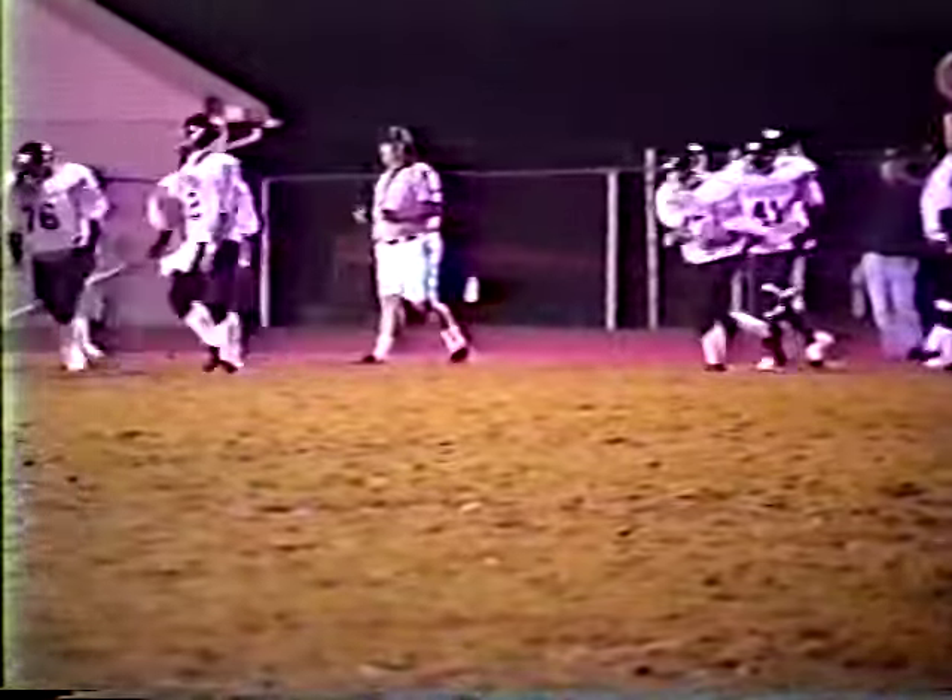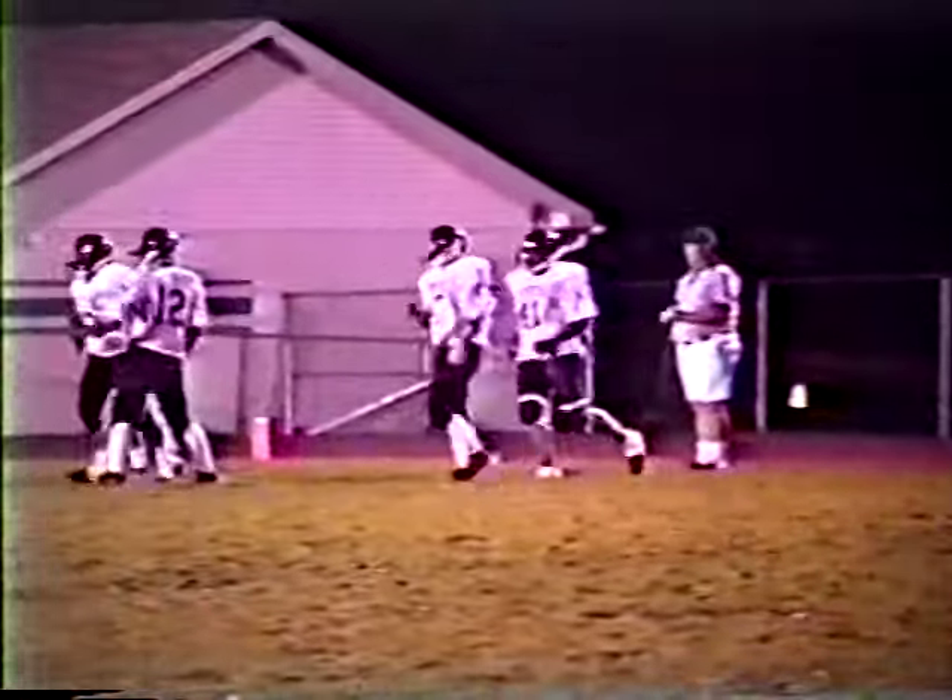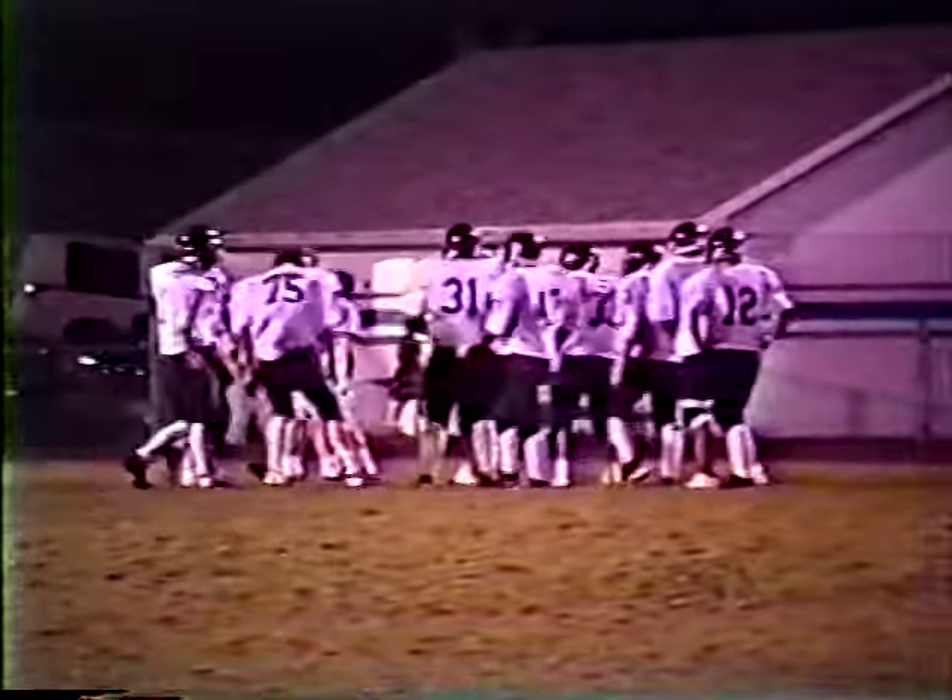He gets ahead before he is stopped on a last defensive play by Jamal Price. Gain on the play of about 4. Third and 6 at the 5:51 mark.